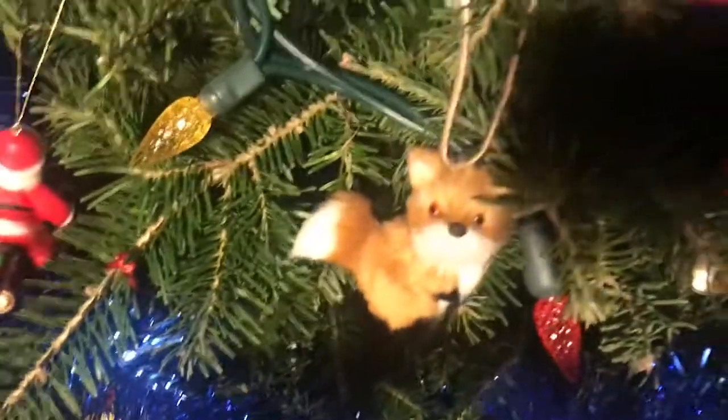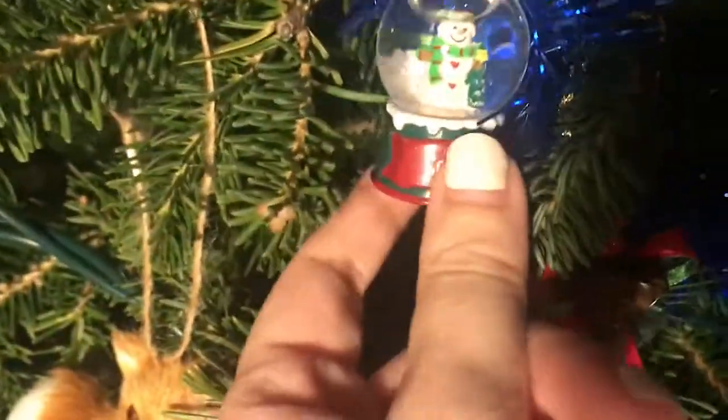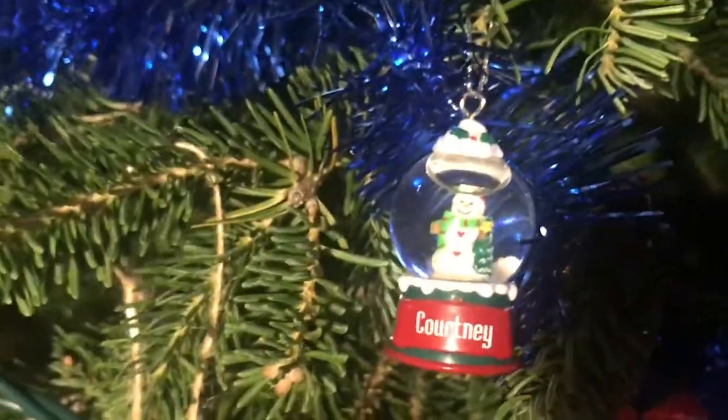This little guy is also from Chapters. My mom got us each a little snow globe ornament — it has snow in it — and mine's the only one that survived. She got them a few years ago and mine's the only one that's made it through all the years without breaking.